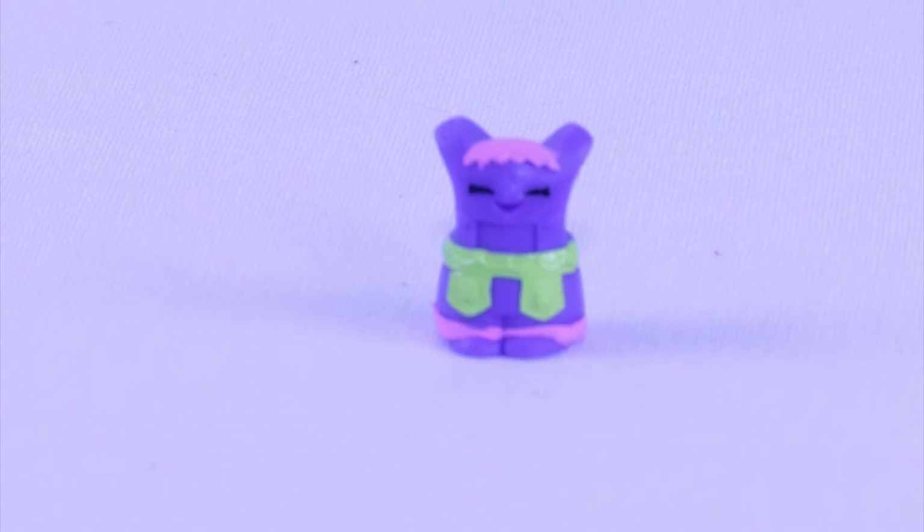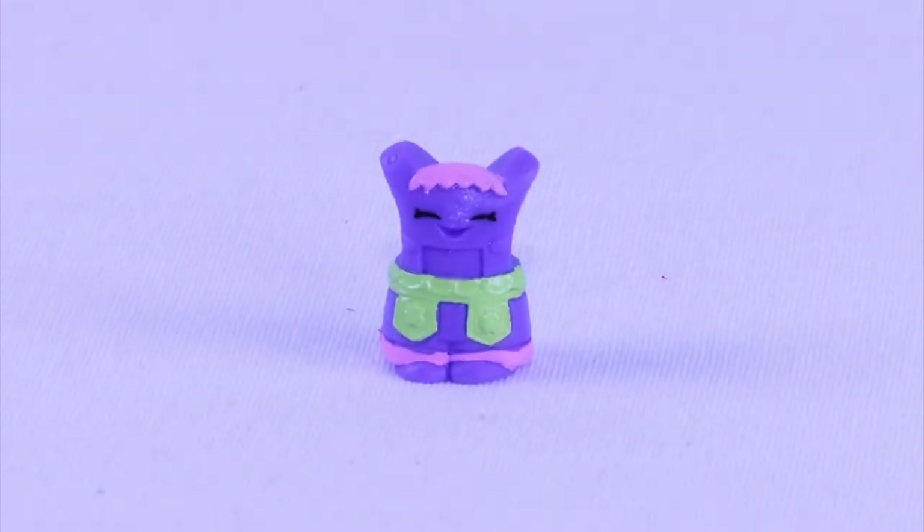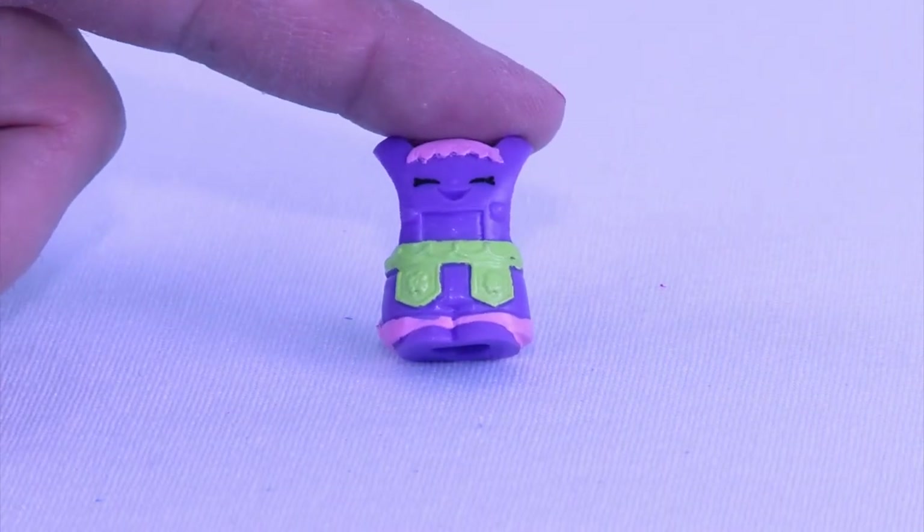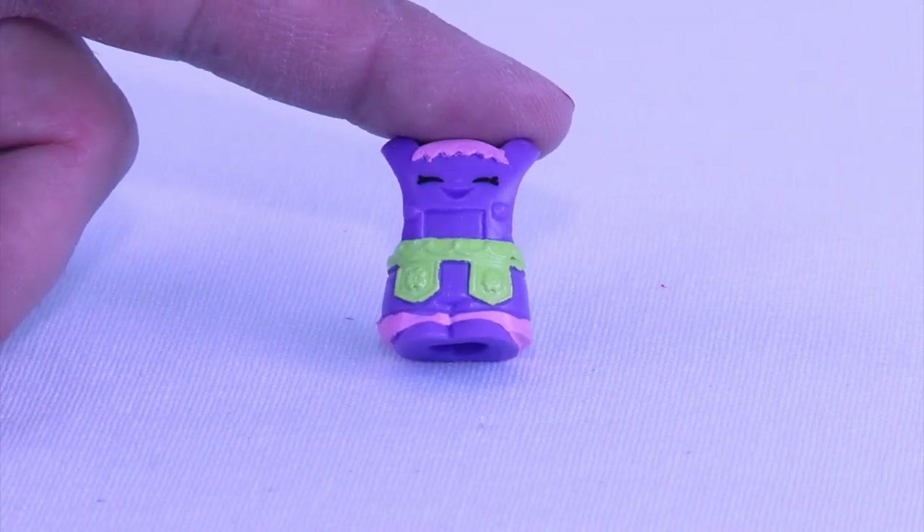Get really close to this Shopkin. This adorable one actually looks like little overalls, and it's from our German Jet Set. This is Lars Lederhosen, and that is exactly what they are. It's a really popular German outfit. How cute is that?